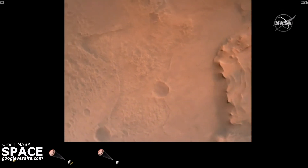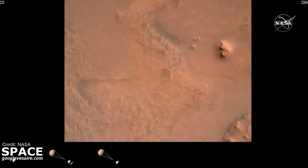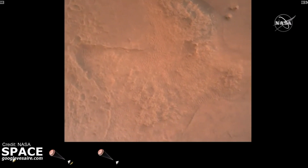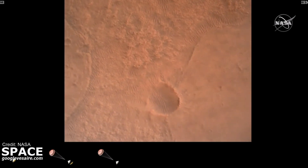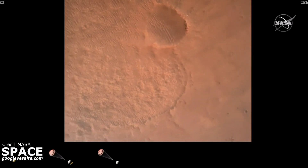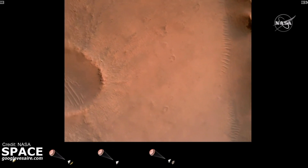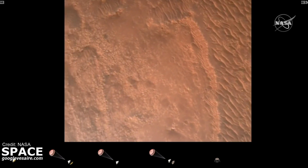Perseverance is continuing to descend on the parachute. We are coming upon the initialization of terrain relative navigation and subsequently the priming of the landing engines. Current velocity is about 90 meters per second at an altitude of 4.2 kilometers. The lander vision system has produced a valid solution as part of terrain relative navigation. The landing engines are primed. Back shell separation confirmed — current velocity is 83 meters per second at about 2.6 kilometers. We are currently performing the divert maneuver at about 75 meters per second, at an altitude of about one kilometer off the surface of Mars.